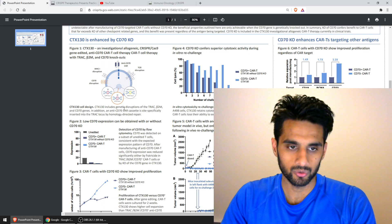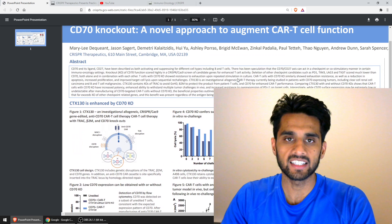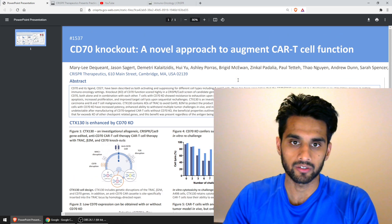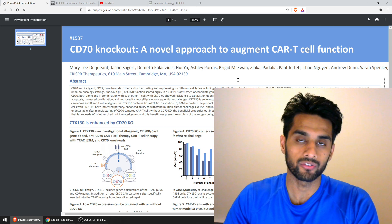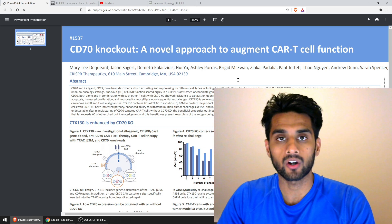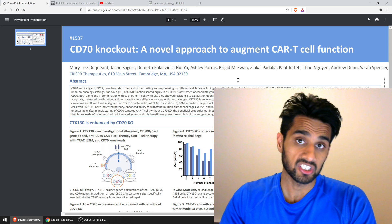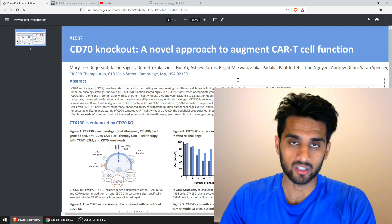Basically what they're showing is a few nice graphs with some descriptions. Most importantly, they basically found a way to augment the CAR-T cell function. This is specifically for CTX 130, which is one of their three programs in their CAR-T program — the program that addresses some of the solid tumors that we talked about previously.